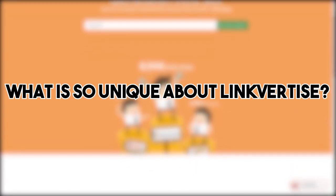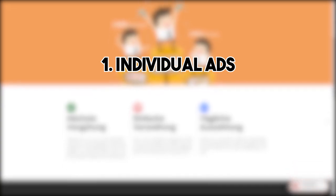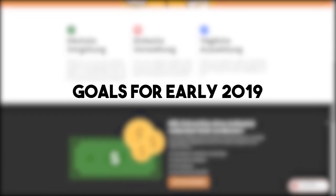I often get asked what is it that makes your link shortener so unique and why is it the best on the market? My answer is normally divided in three main points: individual ads, which leads to much higher CPM rates, capable support, and an ongoing development of the platform. To show you steady development, I want to present you our goals and updates for the first months of 2019.